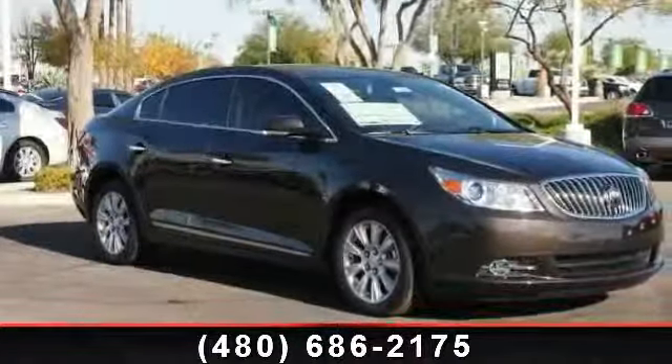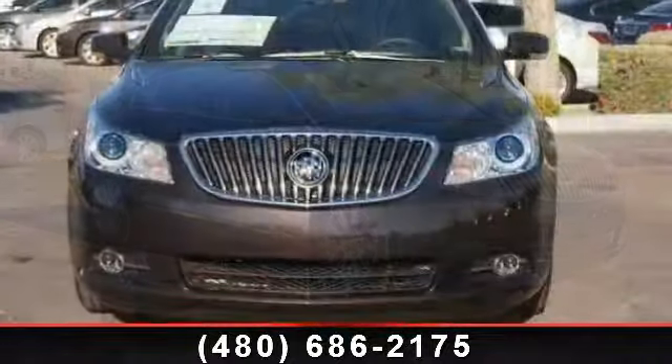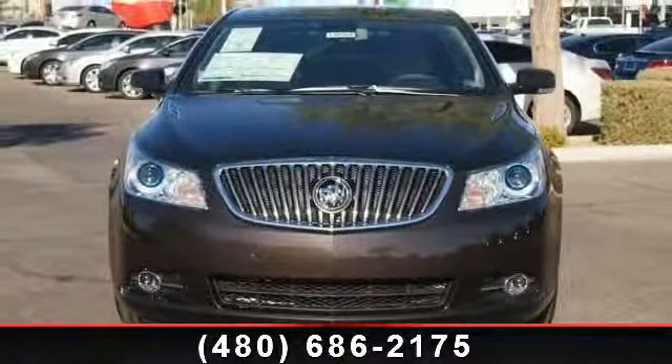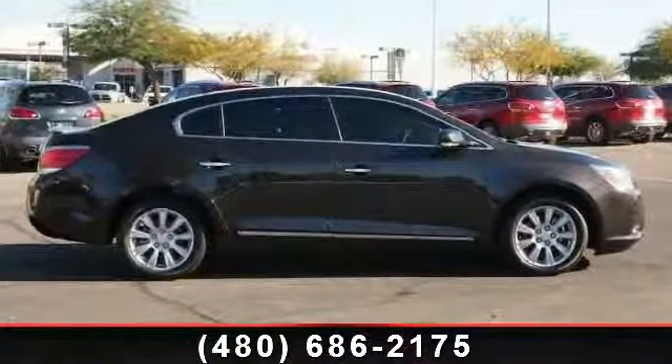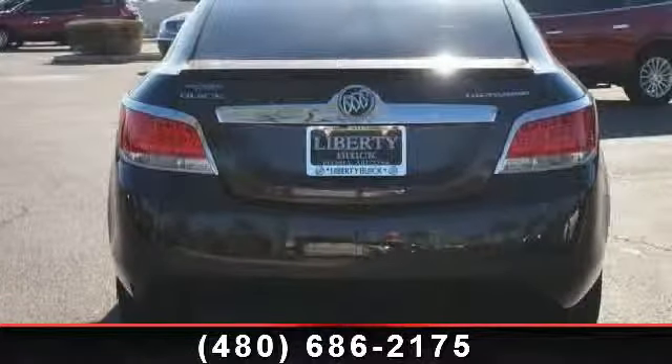Step into the 2013 Buick LaCrosse Leather. If you are looking for a first-rate auto, this one could be yours today. This vehicle comes with a reliable four-cylinder engine connected to a smooth-shifting automatic transmission. Some of the top features included with this vehicle are power driver seat,